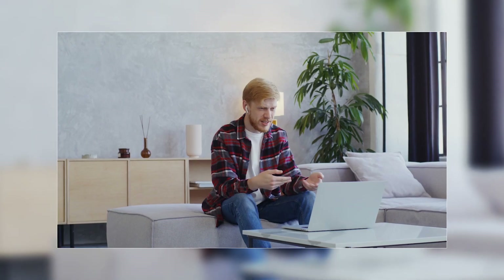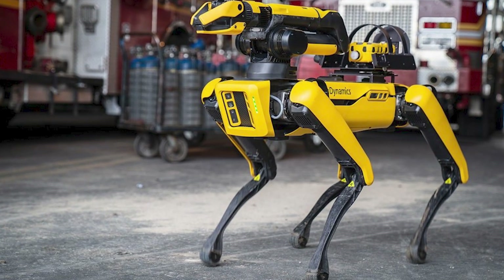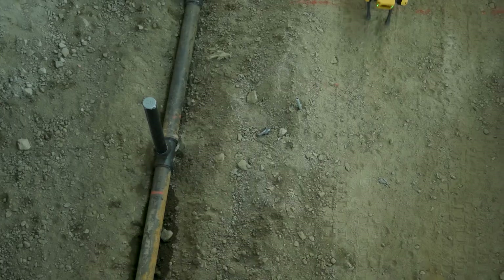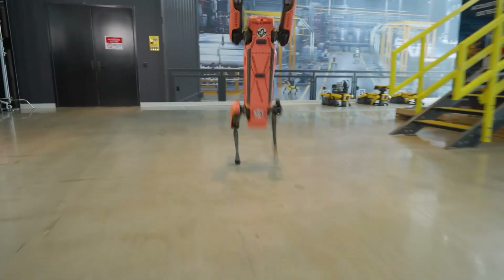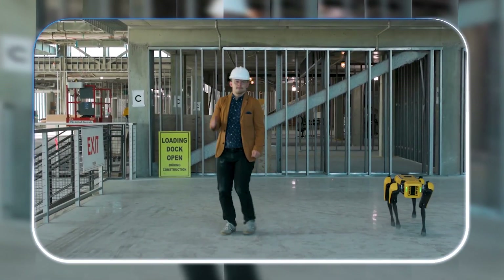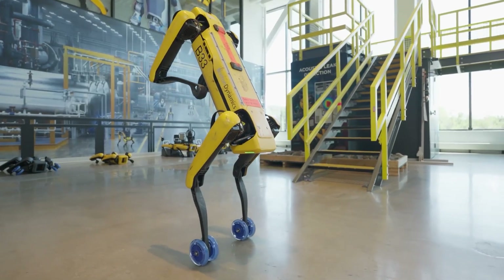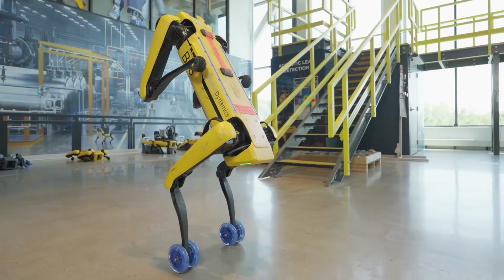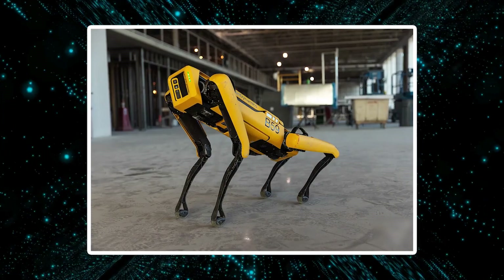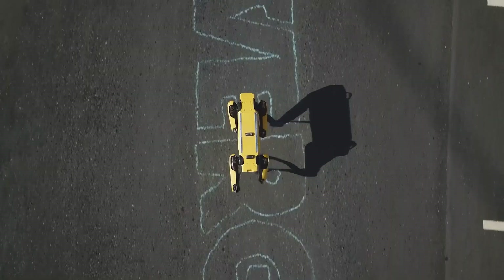You've probably seen Boston Dynamics' Spot robot before — the four-legged machine that can open doors and climb stairs. Well, it's back, and this time it's pulling off standing backflips. The video shows the full journey from clumsy early attempts where it tumbled into a heap, to finally nailing the landing like a seasoned gymnast. It's seriously impressive to watch.